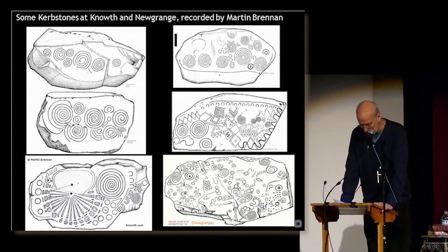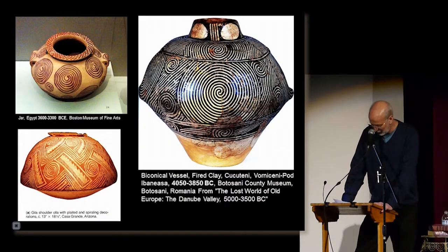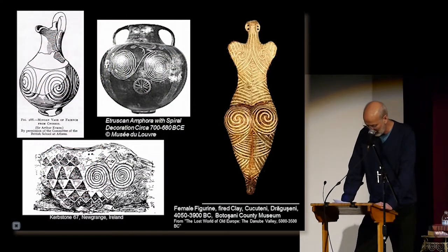Here are some spirals on pottery from Egypt, Arizona, and Old Europe from 6,000 years ago. Next are some examples of double spirals that are remarkably similar to one another on Minoan and Etruscan pottery, another curbstone, and a 6,000-year-old decorative figurine from Old Europe that kind of reminds me of tattoos.